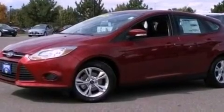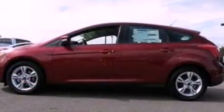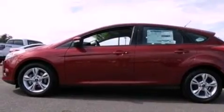An illuminated driver's side vanity mirror, privacy glass, dusk-sensing headlights, keyless entry, and a rear spoiler.